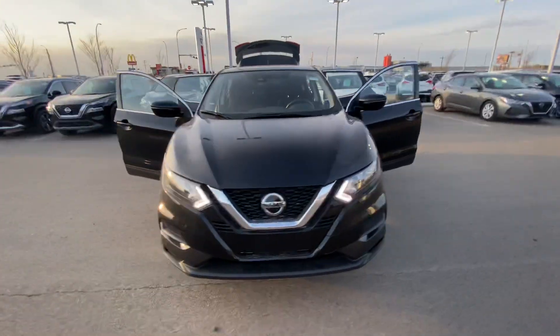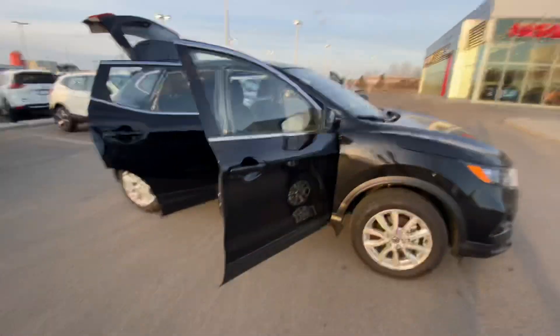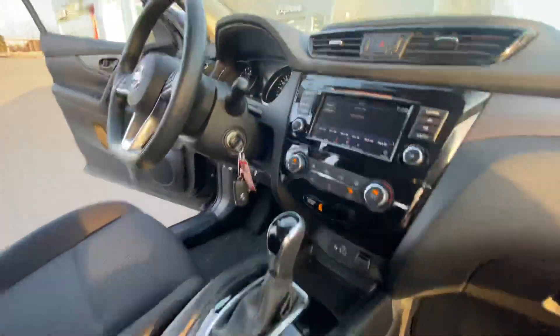Now underneath the hood you got a two liter four cylinder engine. I have it all open just so you can see how truly amazing this thing is. Inside, as you'll hear, amazing sound system.